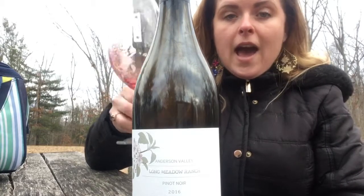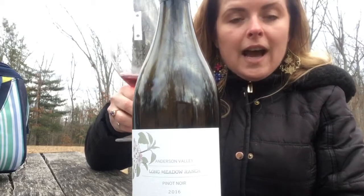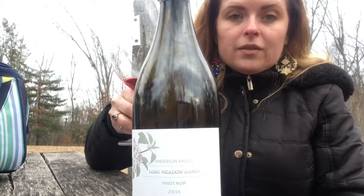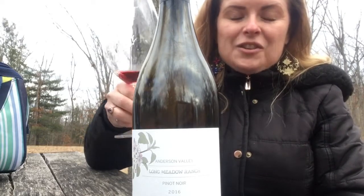Enjoy Longmeadow Ranch — everything they do is organic and sustainable. These people are looking out for our world, for our wine, for our best interests. So support those who support us and enjoy.